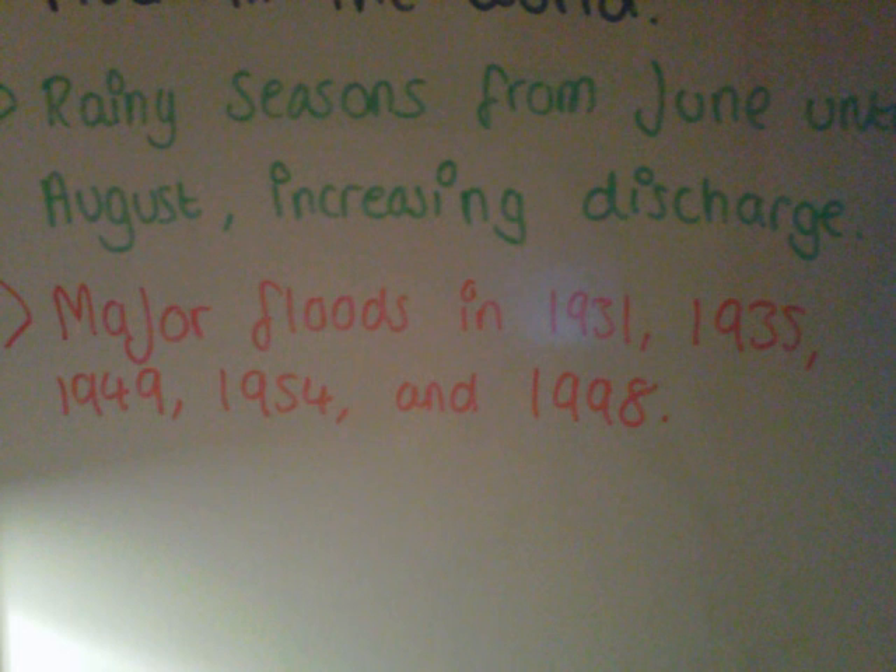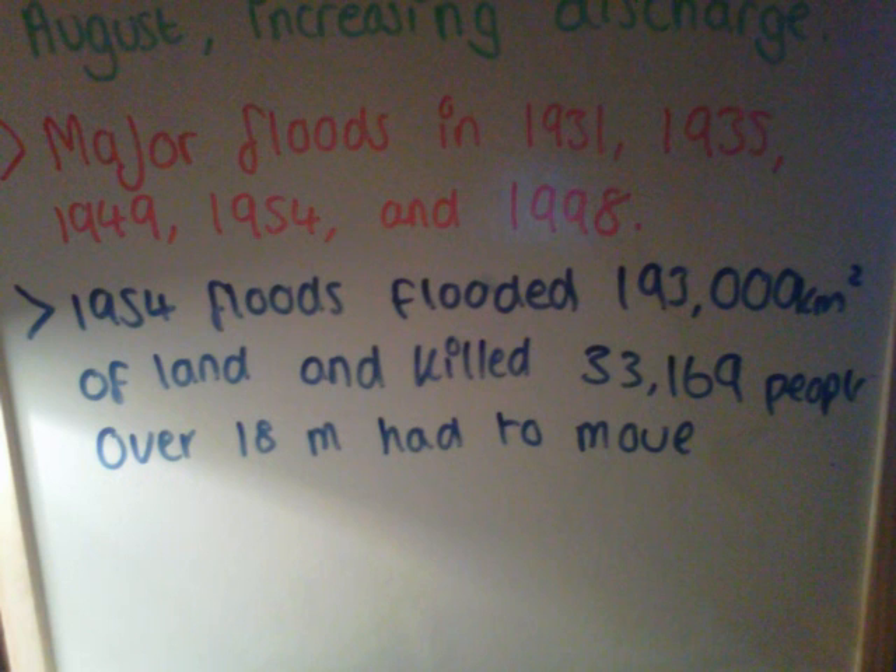However, the flood of 1954 covered 193,000km² of land and killed 33,169 people. Over 18 million people had to move. It also covered the city of Wuhan for over three months.